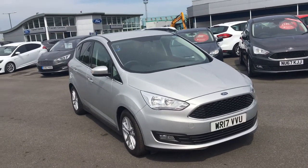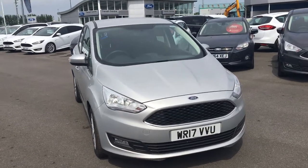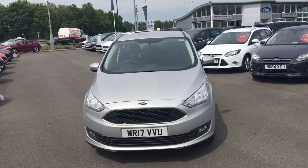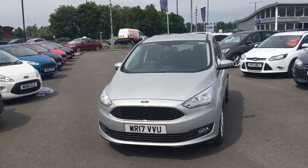Welcome to Jennings Ford. This is a presentation of the Ford C-MAX 1.5 diesel Z-TEC 5 door hatchback in moon dust silver.